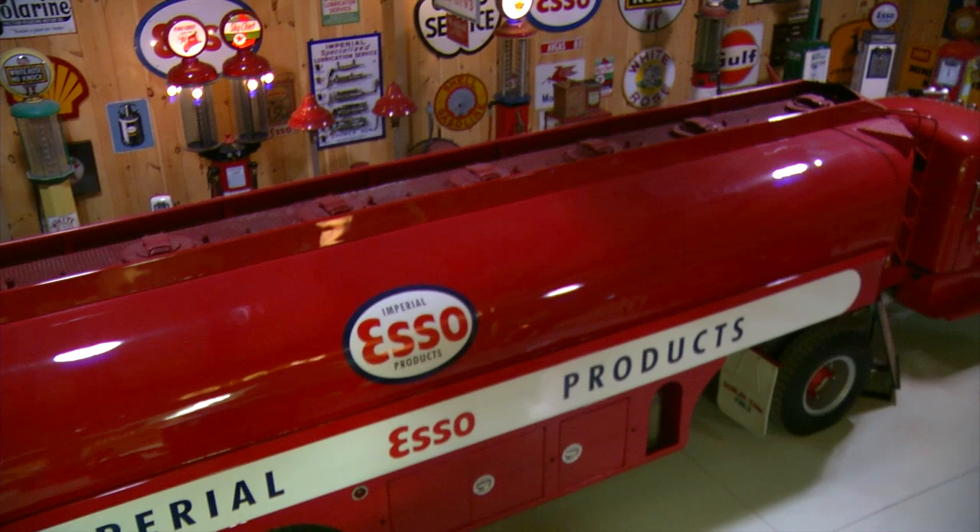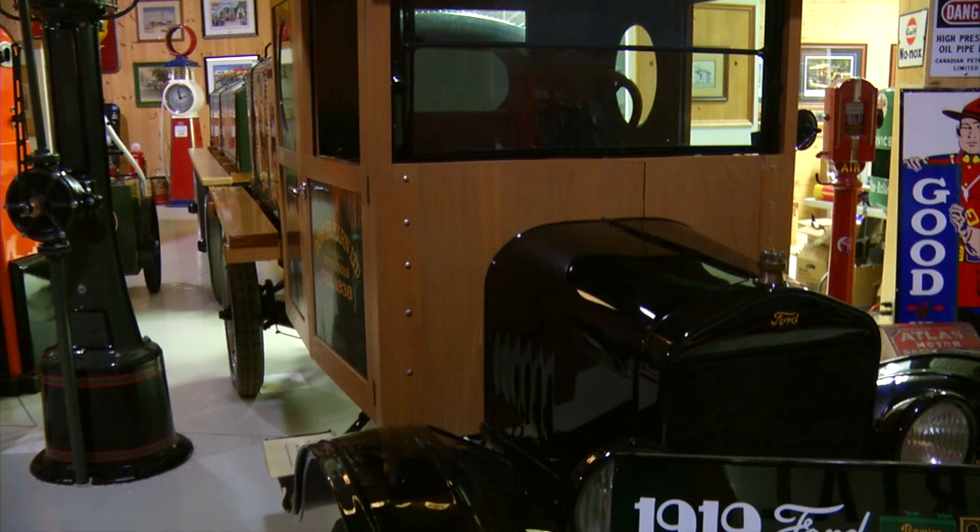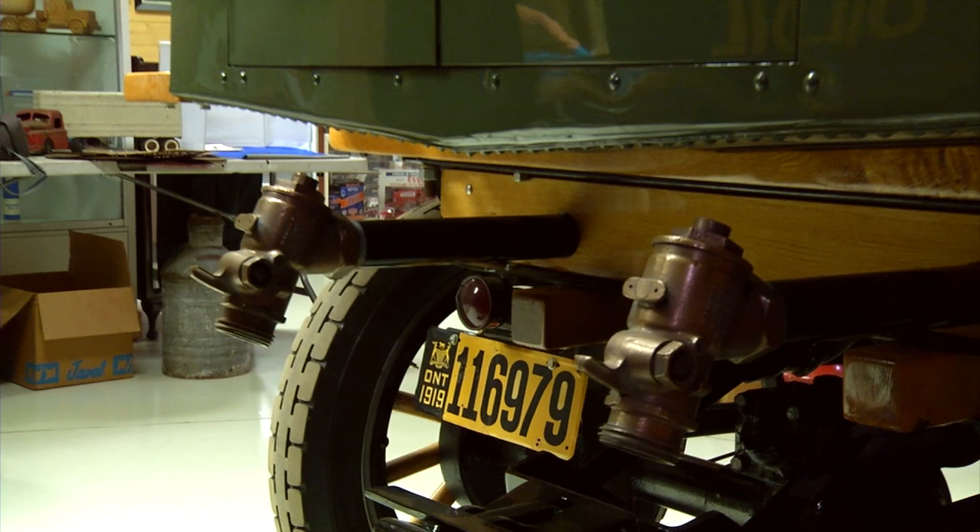The first thing I tell people when they come in is the truck that they look at came from Imperial Oil, and it's been used in the movie with John Travolta, Hairspray. And then we see the Model T truck, which was used in the movie Amelia with Richard Gere and Hilary Swank. That sort of gets their interest right away, and then they just go, wow.